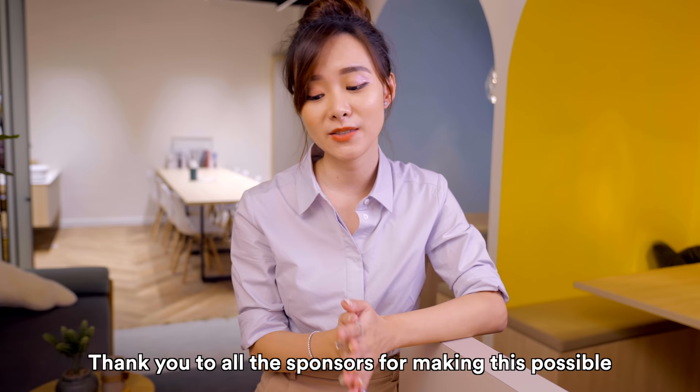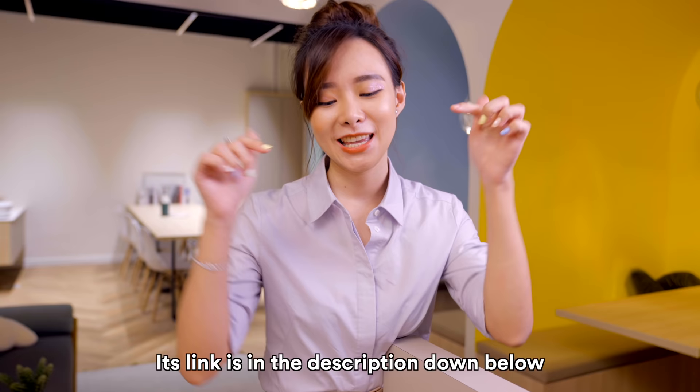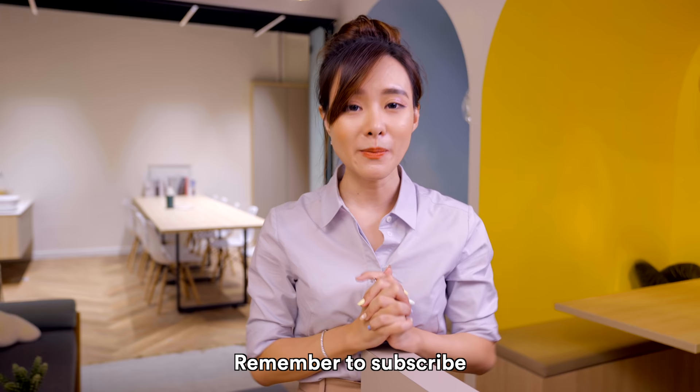Thank you to all of the sponsors for making this possible, and thank you to Design for Space as well. If you want to see a more detailed walkthrough — the before and the after — we have documented this in a video linked in the description below. This is also our new series called Total Revamp. Thank you so much for watching, I hope you like the space as much as I do — remember to subscribe and watch Total Revamp. Bye bye!